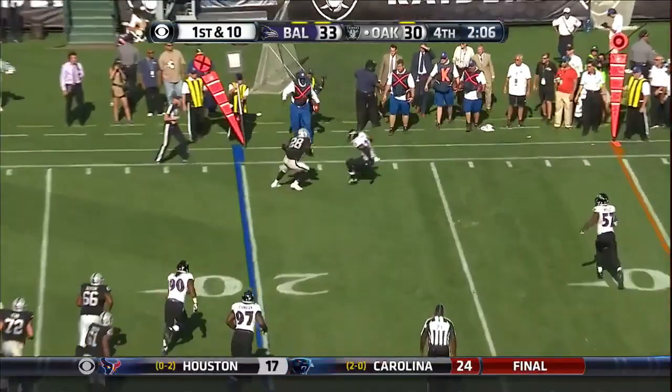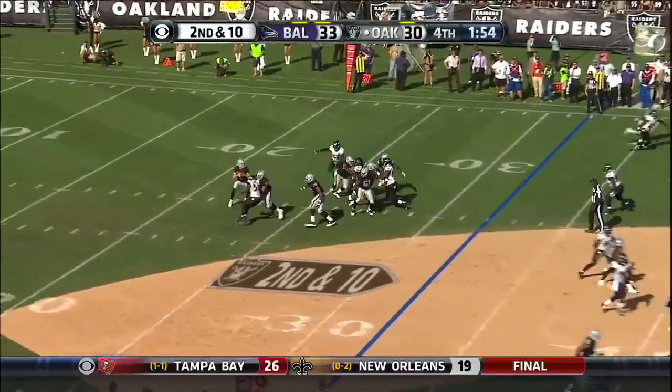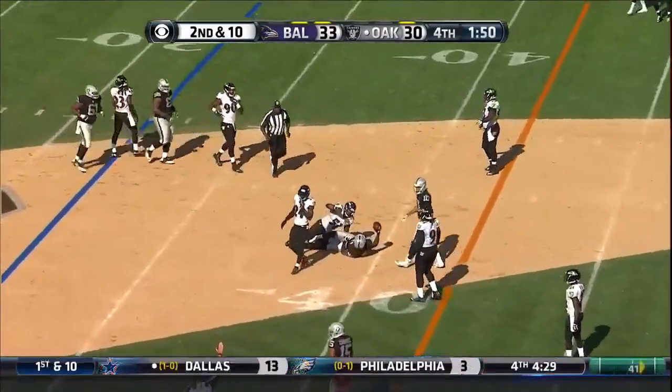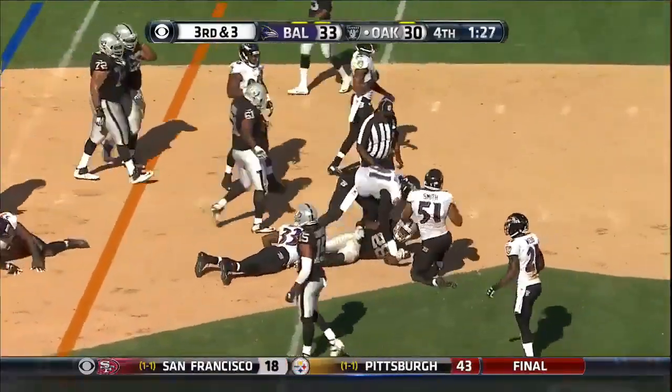Start from the 20, first and 10. Carl with a quick throw to Murray. Breaks a tackle, crosses the 31, first down Oakland. Second and 10 — Ravens coming with the blitz. Carl hit on the throw, completes it. Third and three, little screen pass to Murray. First down Oakland.